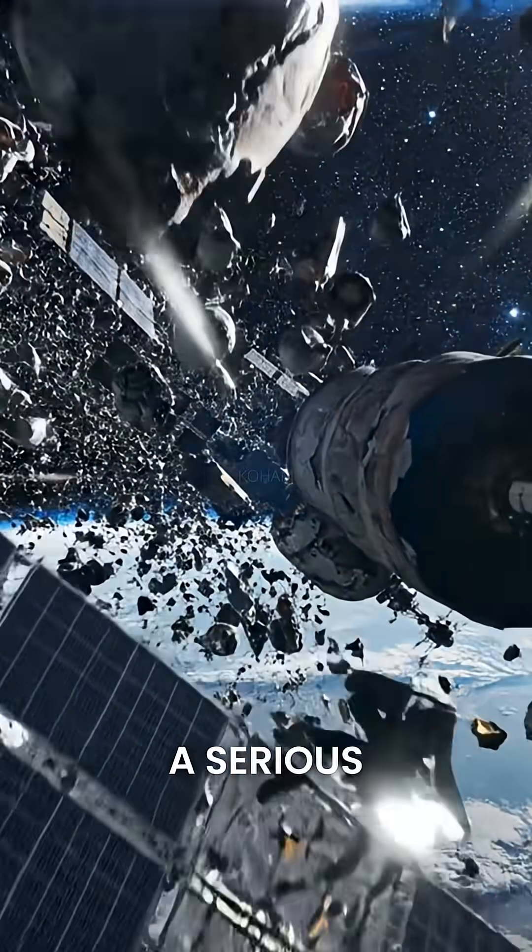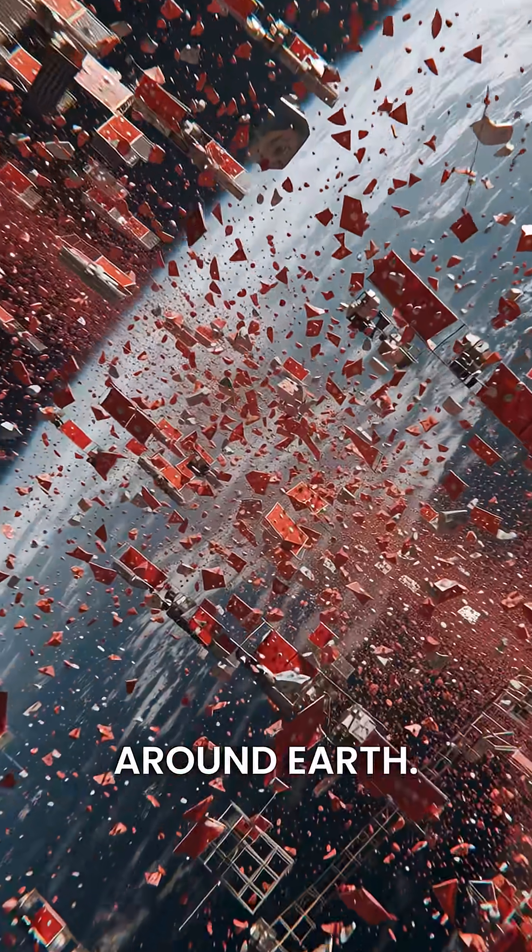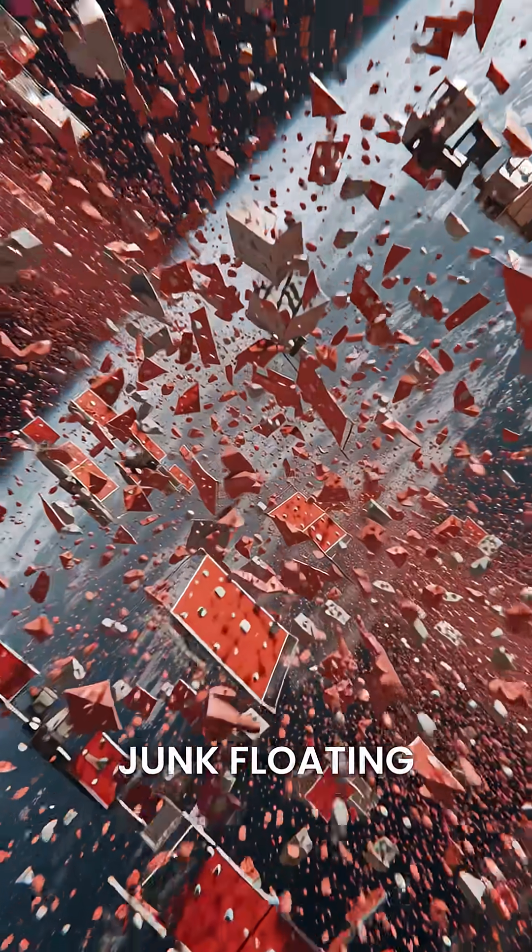Space debris is now becoming a serious problem. Thousands of dead satellites and fragments are orbiting around Earth. But what should we do about this junk floating in space?